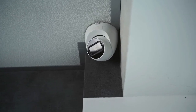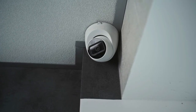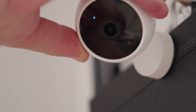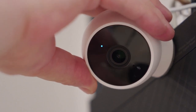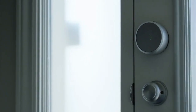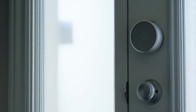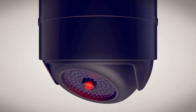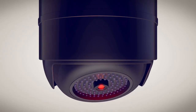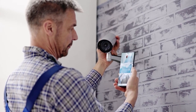Secure your home with smart security. Home security has evolved far beyond simple alarms. Modern smart security systems combine cameras, doorbell cameras, smart locks, and sensors into comprehensive protection networks. Video doorbells like Ring or Nest will let you see and speak with visitors from anywhere in the world. Smart locks eliminate the need for keys while providing detailed logs of who enters and exits your home. Indoor and outdoor cameras with AI recognition can distinguish between family members, pets, and potential intruders, sending targeted alerts to your phone.